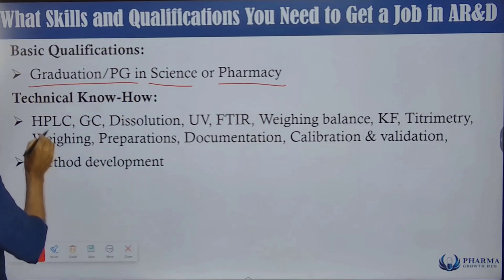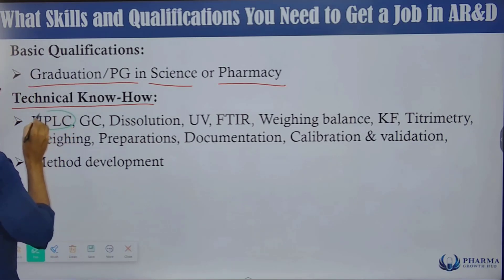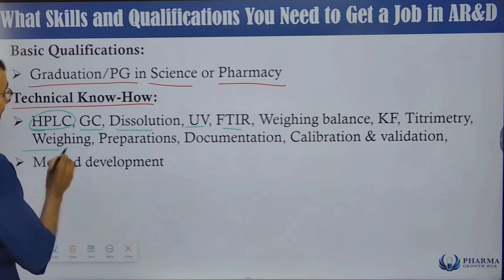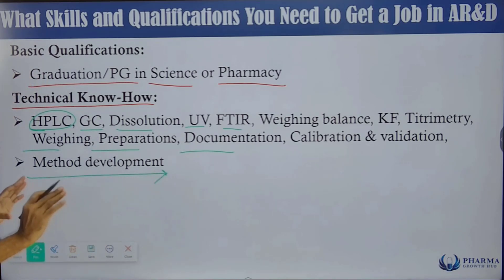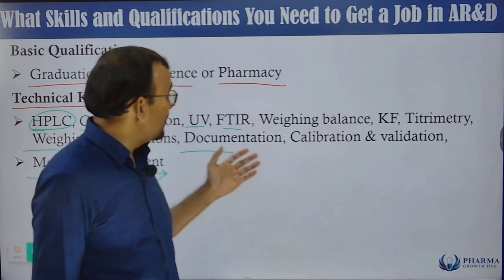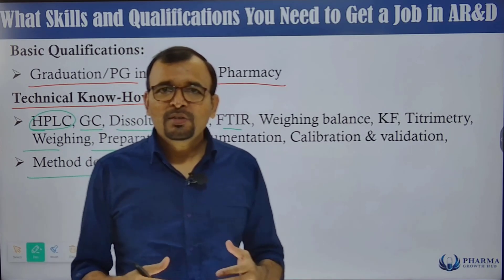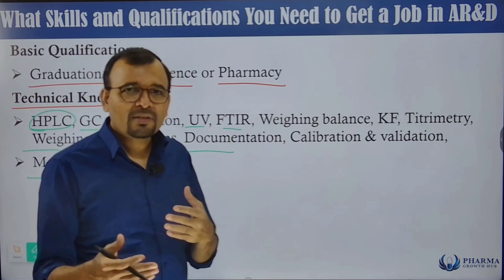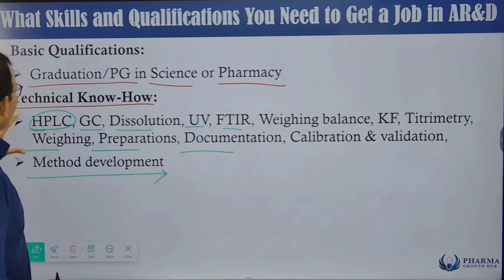The important technical know-how you must be well aware of includes HPLC, gas chromatography, dissolution, UPLC, FTIR, weighing balances, titrometry, weighing preparations, documentation, calibration, validation, and method development. These are all the required technical know-how, and as part of this course we are going to discuss all these techniques and technologies.